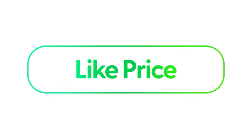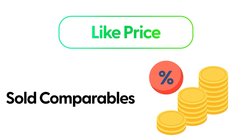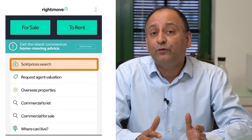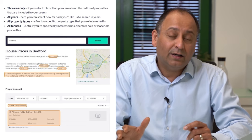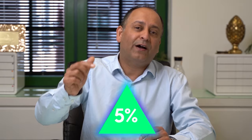Your like price is the most optimistic price. You arrive at it by checking sold comparables — you can use tools like Rightmove, for example. You go on to Rightmove and check properties that have sold. This is land registry data, and you'll find a range of prices. You look at the higher-price comparables for a like-for-like property and add another five percent on top — that becomes your like price.